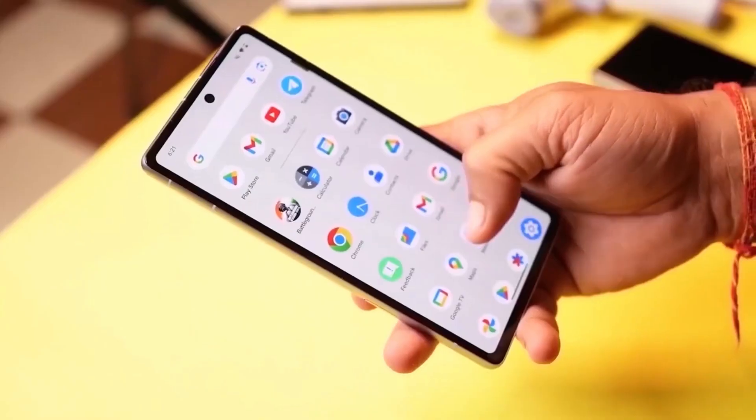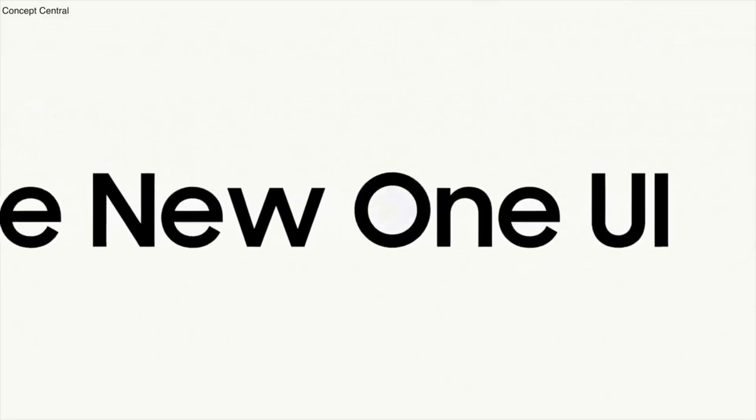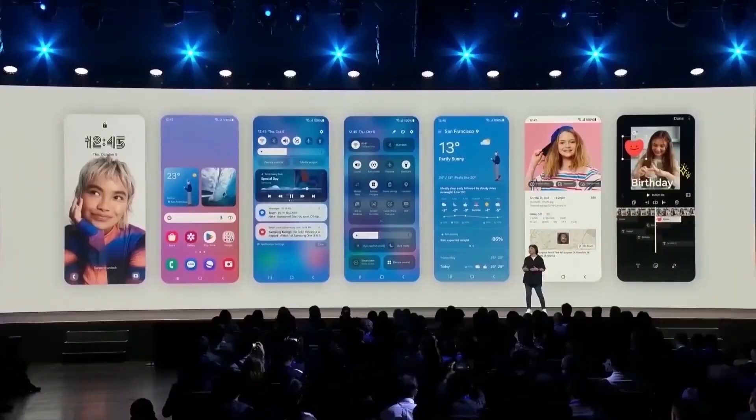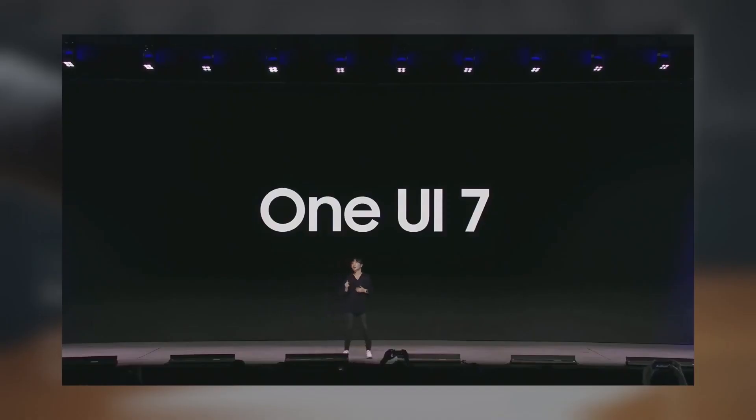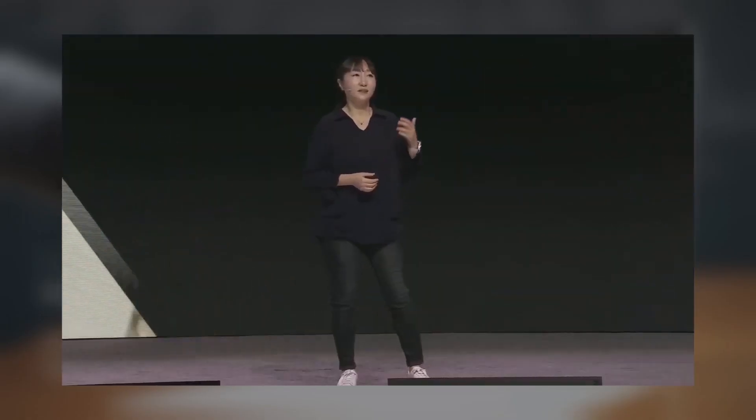Now, One UI 7.0 is going to have a slightly longer development cycle compared to previous versions, which means we'll need to be a bit more patient than usual. Let's get into the big question of device eligibility: which Samsung devices will get Android 15?